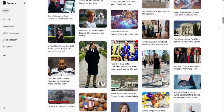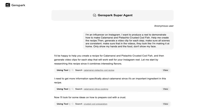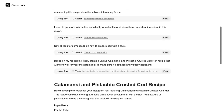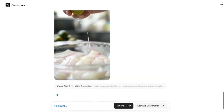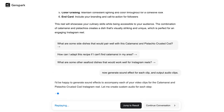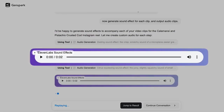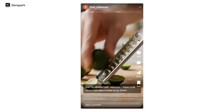You might not have heard of it yet, but in just a few months, it could be everywhere. Businesses, developers, creators, even your competitors could be using it to work faster, smarter, and better than ever before. But what exactly is Ginspark? What makes it different from other AI tools? And why are so many people calling it the next big leap in AI evolution? Let's break it down.